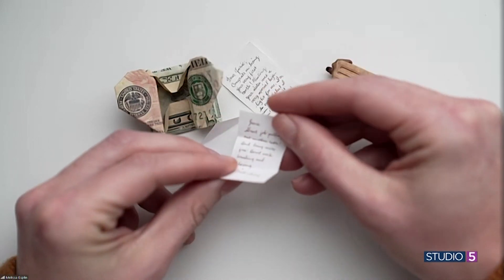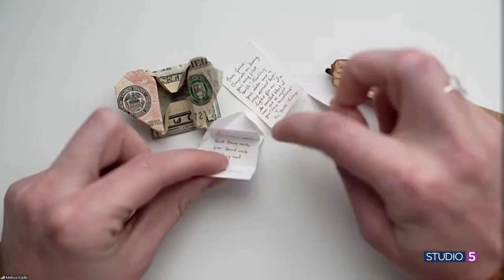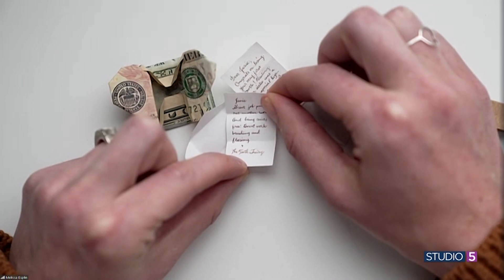What are we looking at — like an inch? This is about an inch wide and an inch and a half long. Look at that perfect, tiny penmanship. It's so tiny.